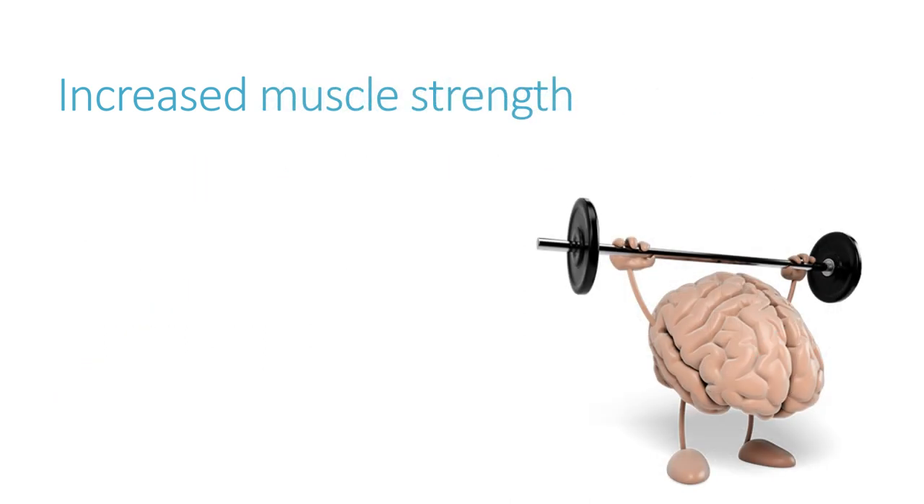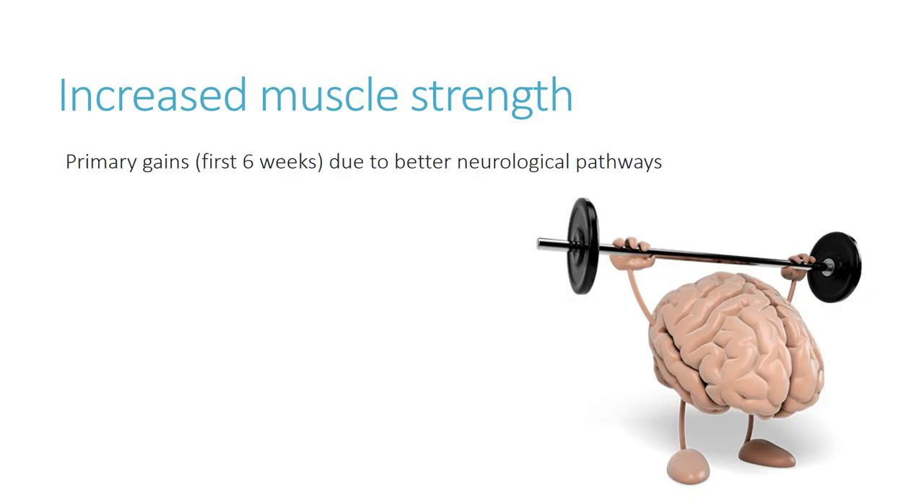Muscle strength is another thing that increases as a result of chronic exercise, particularly resistance and weight-bearing exercise. Initially, however — for approximately the first six weeks — gains in the ability to lift heavier weights are essentially down to better neurological pathways. The brain gets better at recruiting muscle fibres and using them to move the weights, and movement patterns become more efficient. So we see improvements in strength fairly quickly without necessarily seeing an increase in hypertrophy or true strength gains — that is, without the muscle itself getting any larger.